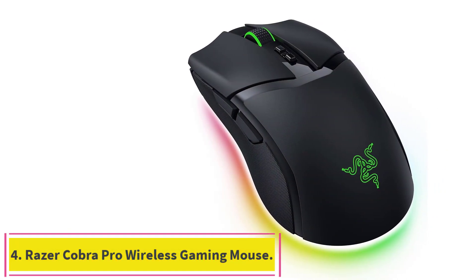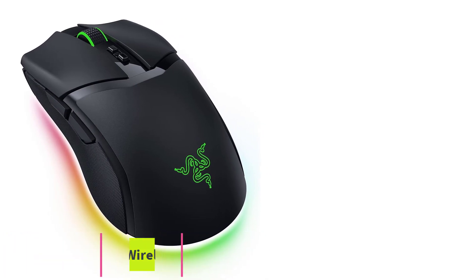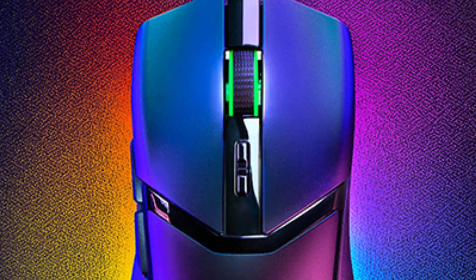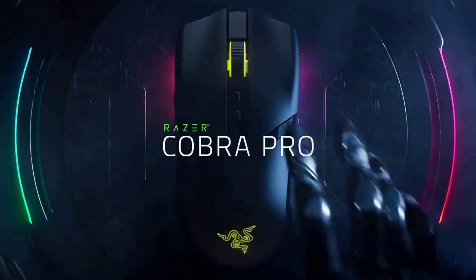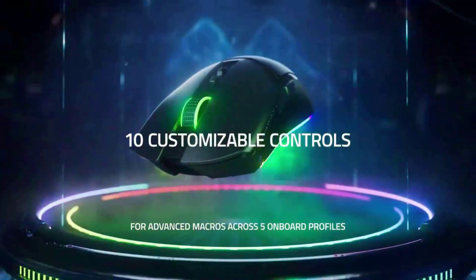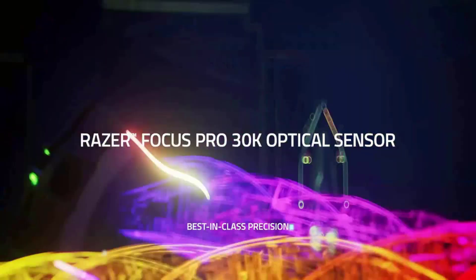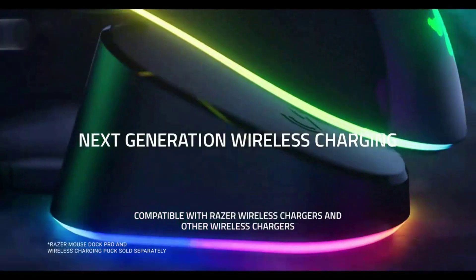Number 4: the Razer Cobra Pro Wireless Gaming Mouse. Though we think the Razer Basilisk V3 Pro and Logitech G502 Lightspeed are the top wireless gaming mice you can buy, their aggressive, asymmetrical designs covered in angular buttons and textured surfaces aren't for everyone. Casual gamers and players focused on speed might prefer a lighter and simpler option, like the Razer Cobra Pro. At a glance, it's deceivingly simple to look at — a right-handed symmetrical form factor with only two extra buttons by the thumb.